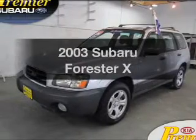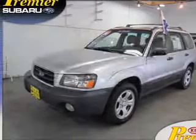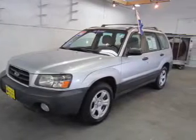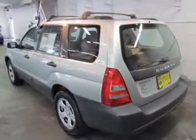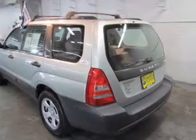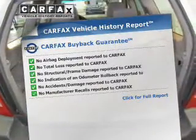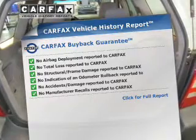Find everything you want in a ride under one roof with this vehicle. The powertrain includes all-wheel drive with an efficient four-cylinder engine connected to a smooth-shifting automatic transmission. Brake safely with the anti-lock braking system. Know the history on this ride and greatly reduce your buying risks with the included Carfax Vehicle History Report.